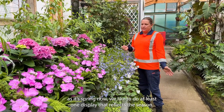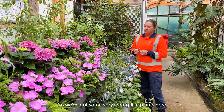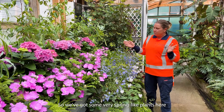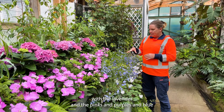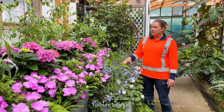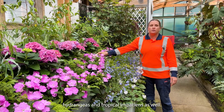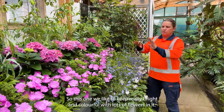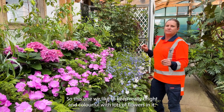As it's spring now, we like to do at least one display that reflects the season. We've got some very spring-like plants here with lavender and pinks and purples and blue colors — lobelias, hydrangeas, and tropical impatiens as well. This one we like to keep really bright and colorful with lots of flowers in it.